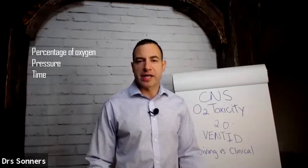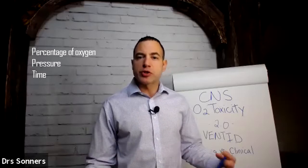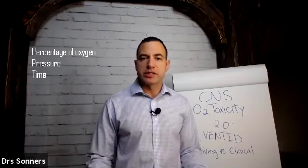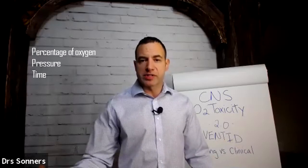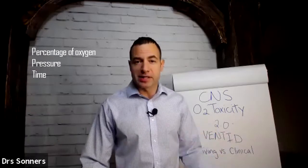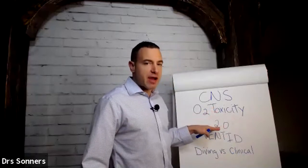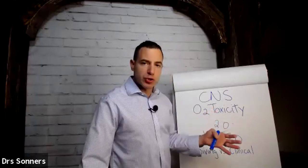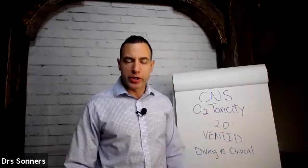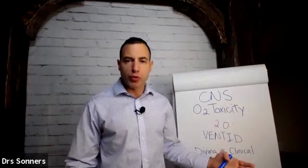We talk about it as if there's a clock — an oxygen clock running — and that oxygen clock allows us to be exposed to different amounts of oxygen at different pressures for different lengths of time, to create different benefits we're trying to achieve with hyperbaric oxygen, or to make sure we're avoiding some of the consequences. To calculate partial pressure of oxygen, remember it's the percentage of the air that is oxygen multiplied by the total pressure.